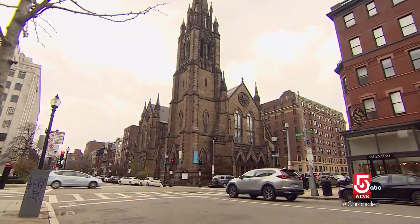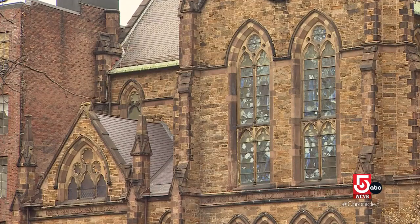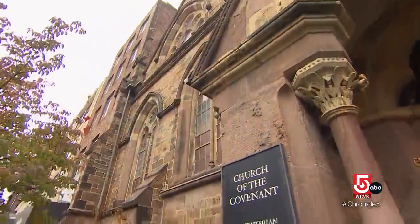From the sidewalks of Newbury Street in Boston, it's hard to get a sense of the brilliance of the stained-glass windows in the Church of the Covenant.